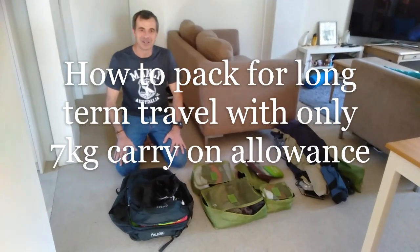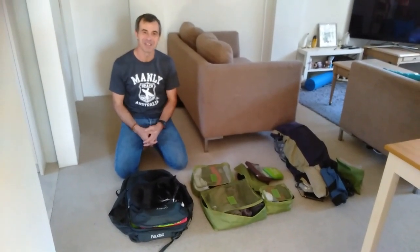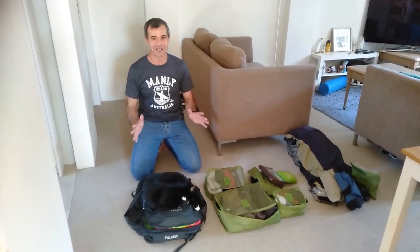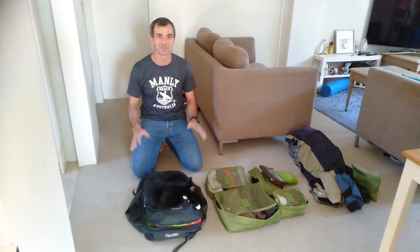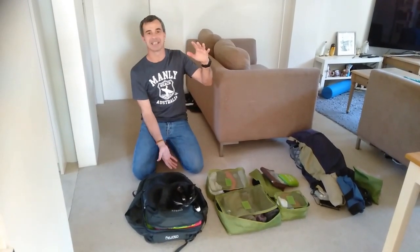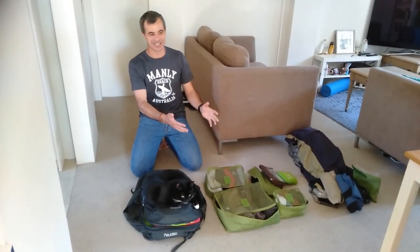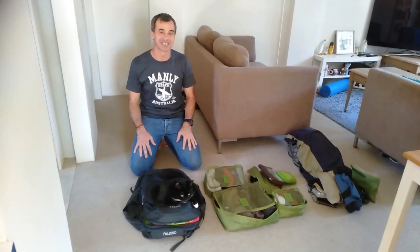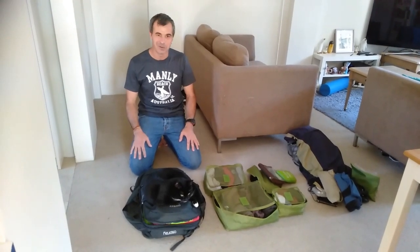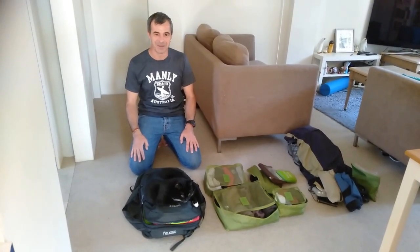I wanted to do a video to show how we have now gone to seven kilo carry-on luggage. We're traveling long term this year — about ten months — and we want to do it with seven kilo carry-on, which is pretty difficult but it's possible. In the past we've traveled with 80 litre backpacks with 20 kilos in, plus a day bag with seven kilos, carrying up to 25 to 30 kilos. After about 25 years of long haul travel on and off, we've finally decided to go down the carry-on route.